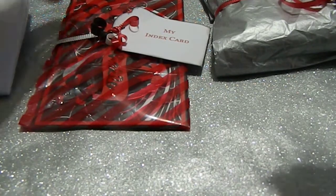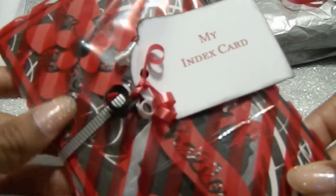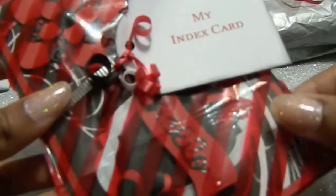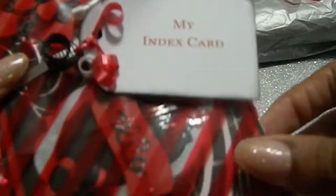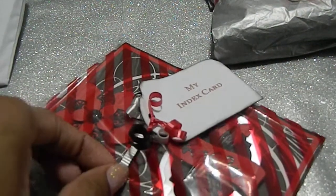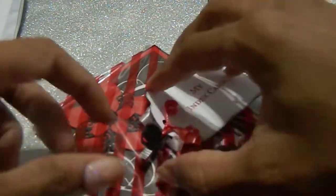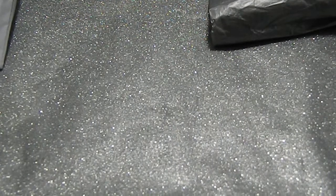I have my scissors right here to go ahead and cut into the packages. First I want to show everybody how beautiful she wrapped this — it's absolutely gorgeous. She placed her IC card in this beautiful bag and made a tag for it. Look how cute and simple that is, and she even took time and distressed the edges. She used some of my favorite colors — gray, and I love how red, white, black, and gray complement one another.